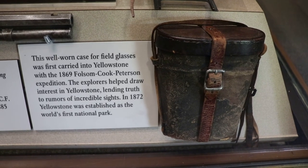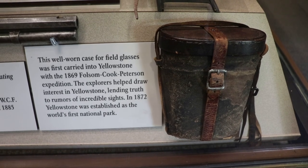A Springfield rifle and other weapons were carried by the early rangers. There's an old saddle — the earliest rangers did have to ride around on horseback. That's a field glass case carried during the 1869 Folsom, Cook, and Peterson expedition.